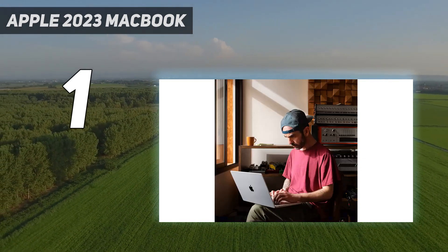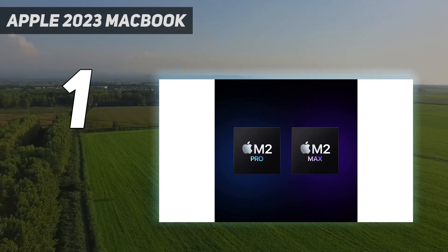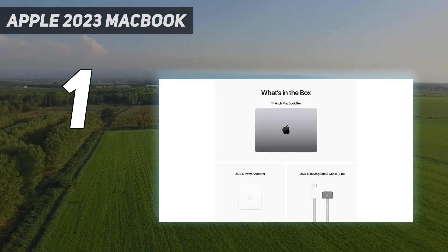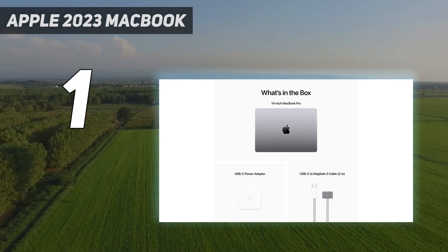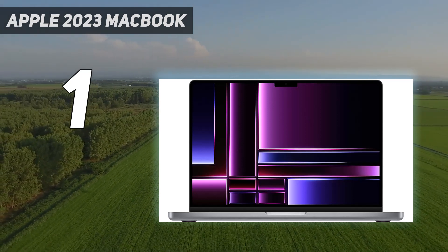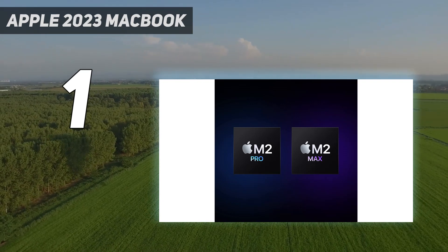We'll have a full review of the new model soon. In the meantime, check out our review of the Apple MacBook Pro 16 M3 2023 to see the M3 chip's performance. Apple no longer sells the M2 models on its website, so it's best to get an M3 model unless you can find the M2 on sale elsewhere.